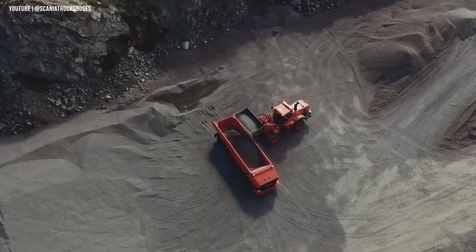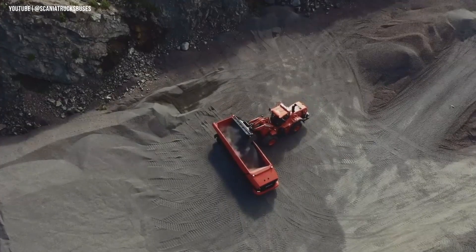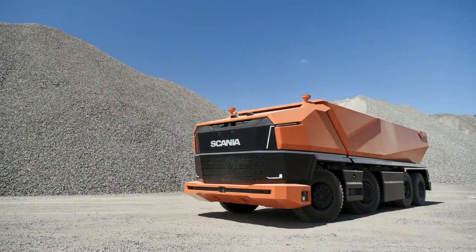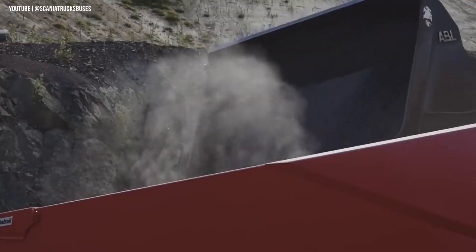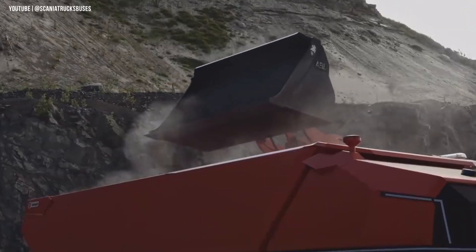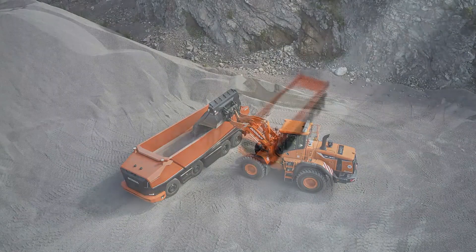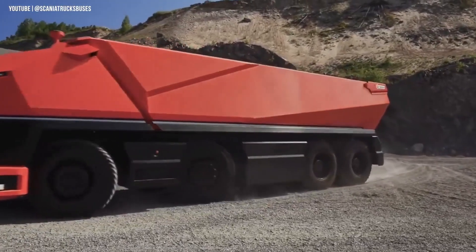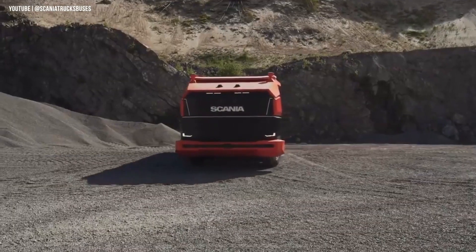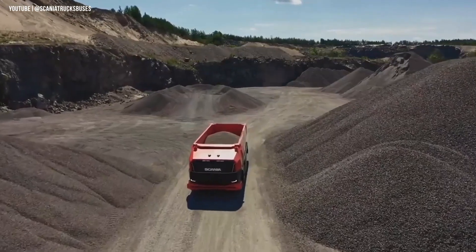Safety is built into its core. The truck features multiple layers of protection, including three types of sensors, seven cameras, and laser-guided proximity detectors, ensuring it can detect, adapt, and navigate its surroundings without risking collisions or hazards. What makes the Scania AXL truly remarkable is that it's not just a concept — it's part of a global shift towards smart, self-driving commercial vehicles. Companies around the world are actively testing similar technologies, accelerating the move toward fully automated transport.